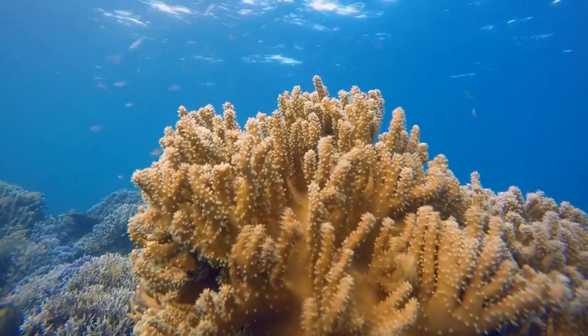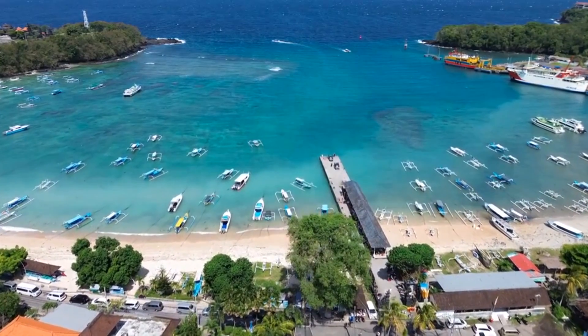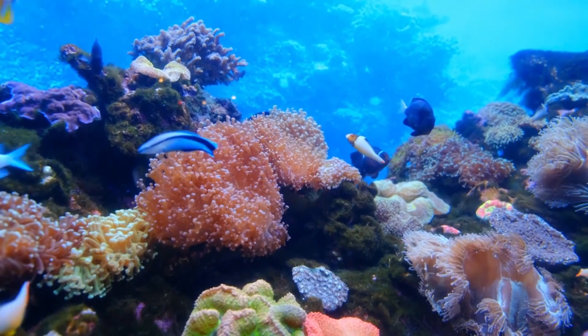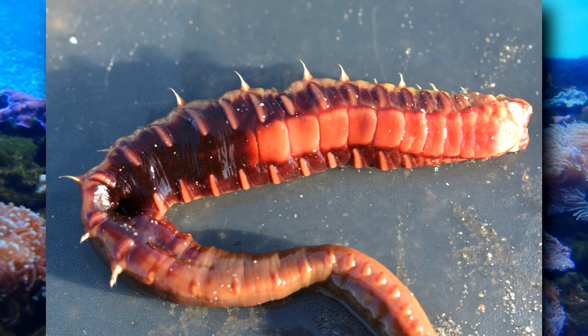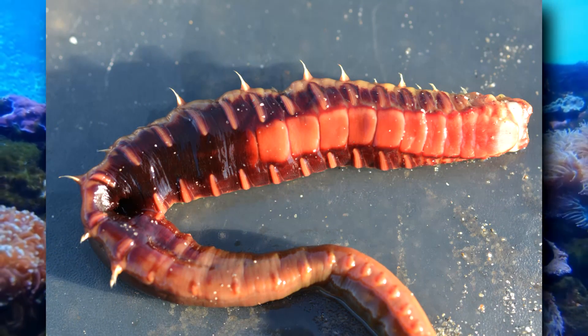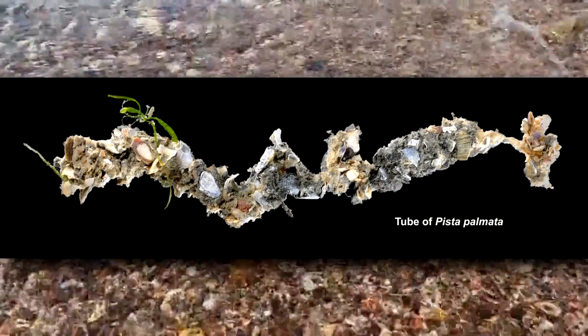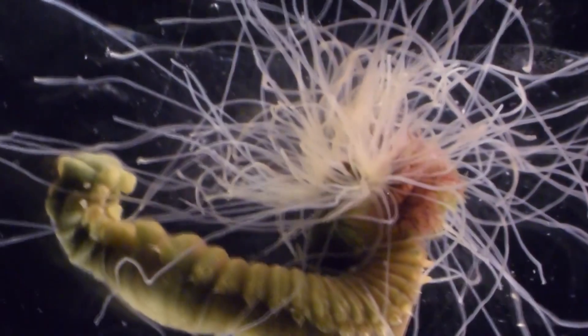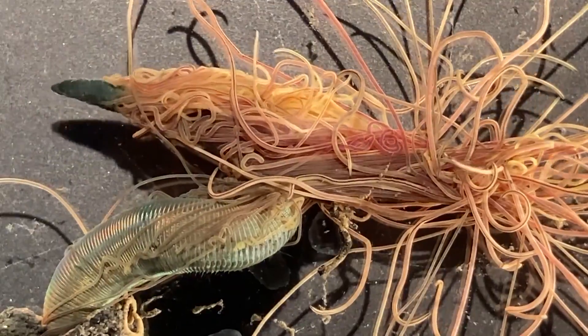These invertebrates live in marine waters around the world, from shallow lagoons to the ocean's abyss. They are typically benthic animals, meaning they spend their time on the sea floor. Most of them stay inside their tubes their entire life. The tube is made from secretions made by the worm, mixed with debris from the environment around them, such as shells, sand, and rocks. Some species, however, actually crawl along the ocean's bottom, using their tentacles to drag them across the sea floor.